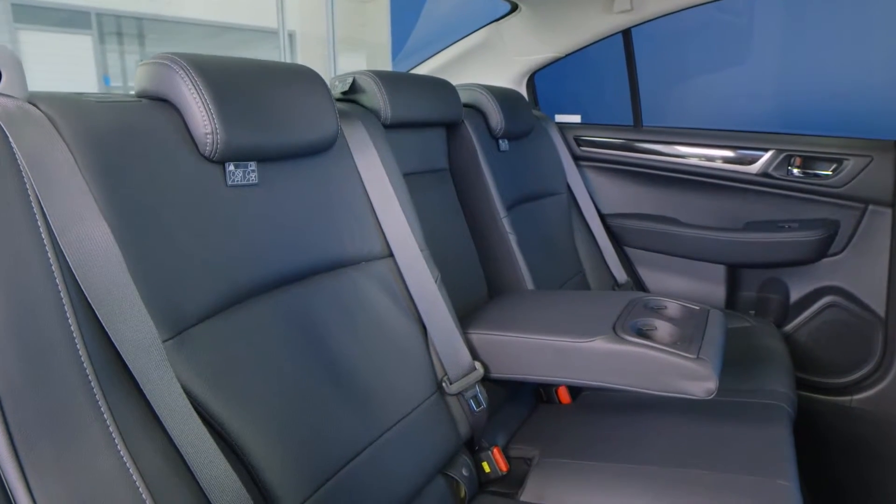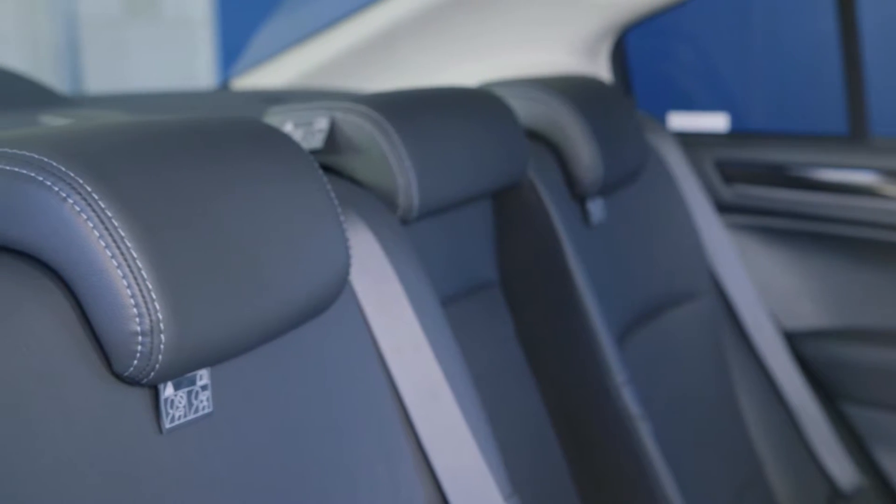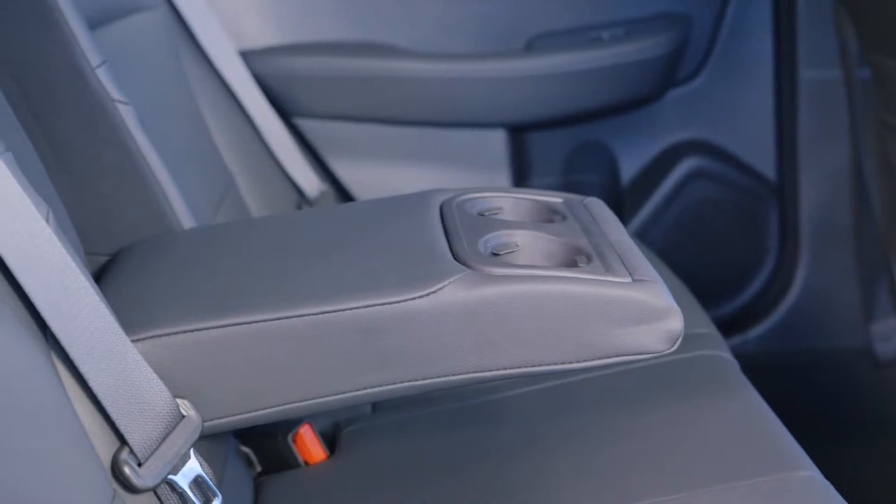The rear seats have been redesigned in the new Liberty to provide better passenger visibility, and the improved front and rear seat shape with larger headrest design offers excellent ergonomics and comfort.